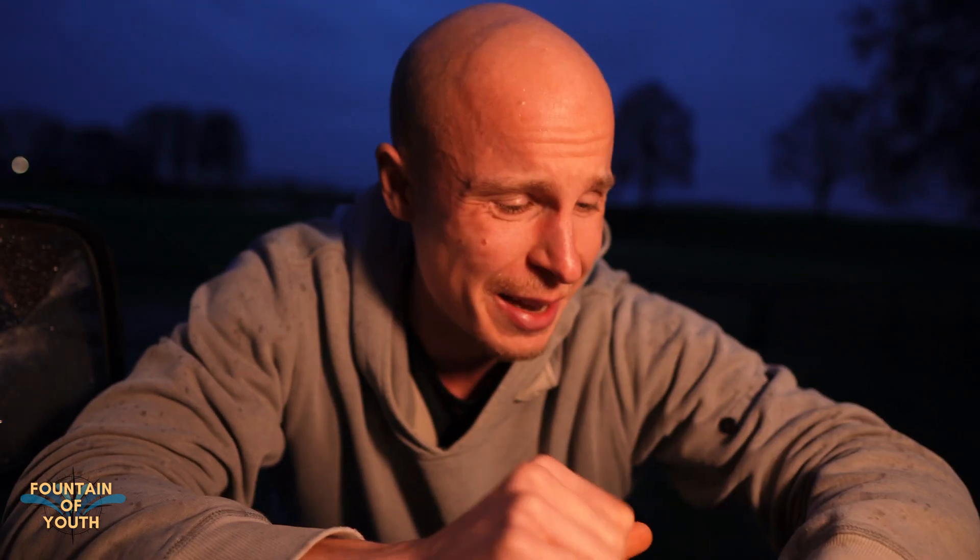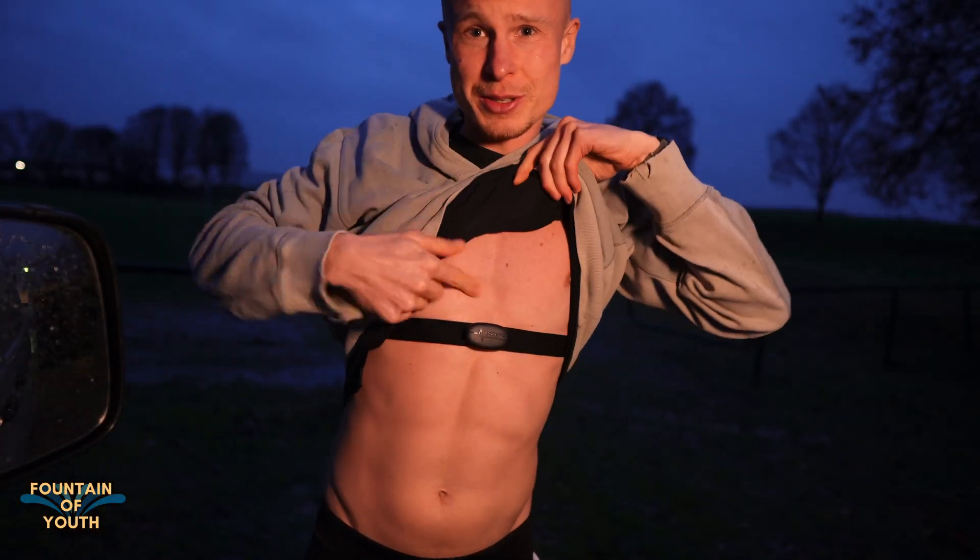To perform this test, you just need a timer, an even track where you can measure the distance you run, and 12 minutes of your time — then you go as far as you can. I'm here at a sports track, I put my timer to 12 minutes on my Apple Watch, I have this amazing chest strap, and I'm gonna go and run in the really wet field. Let's see what the Cooper test will bring.